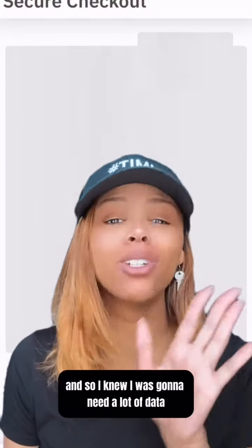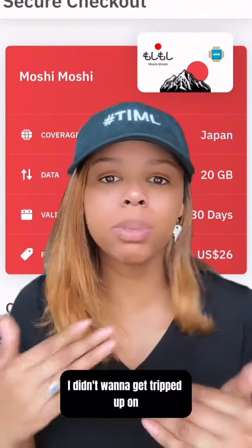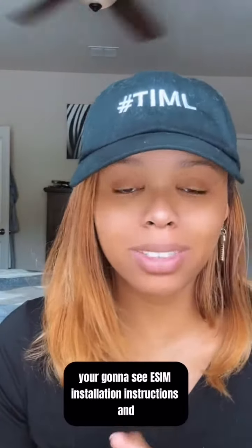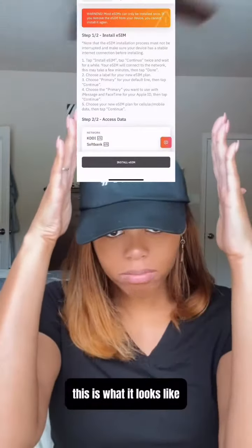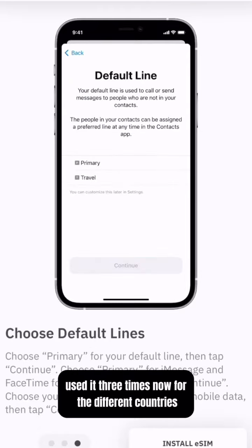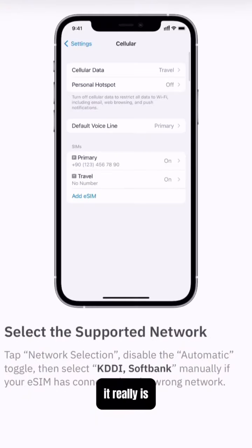I am a content creator, so I knew I was going to need a lot of data. I didn't want to get tripped up on not being able to do something on my own. You're going to see eSIM installation instructions — and this is what it looks like. I've used it three times now for three different countries, and it's just the best.